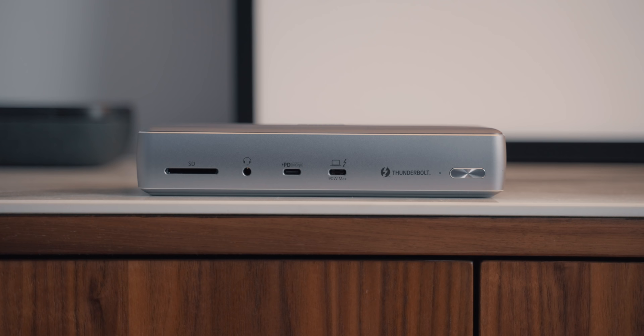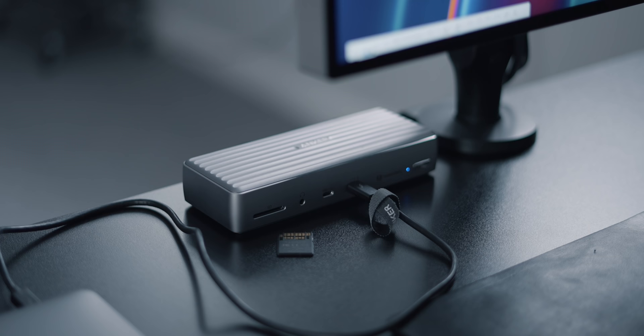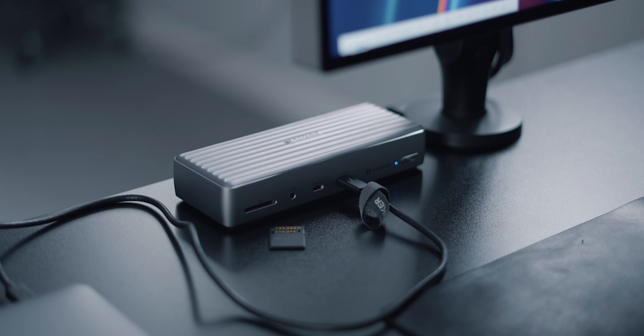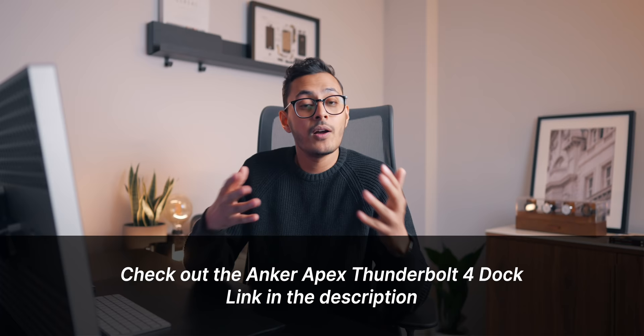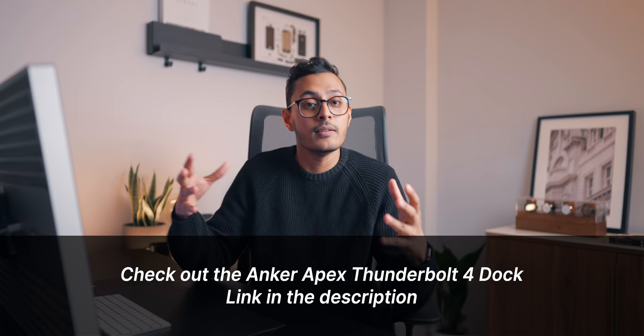On the back it has two HDMI 2.0 ports, another Thunderbolt 4 port so you can connect a monitor, a Gigabit Ethernet port, two USB 3.1 Gen 2 ports, and finally two USB 2.0 ports. This thing is absolutely stacked with ports and is ideal for a setup like mine where I can have a bunch of stuff connected up at any one time. It can also technically support up to three monitors, but you will need to check with your machine to see what it supports — M1 Max can't support three monitors. I prefer a one-monitor setup anyway. I'll leave a link to it in the description below. I would highly recommend it — it really adds to my setup.